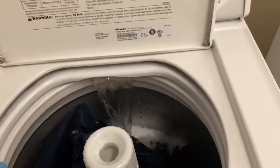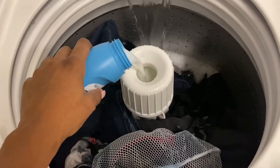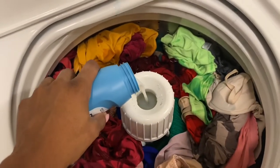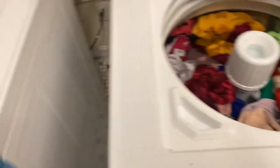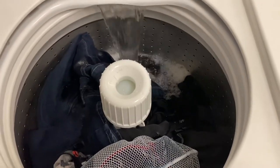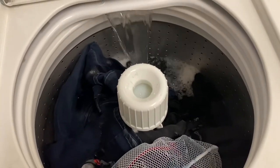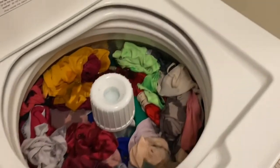For the fabric conditioner, I'm going to add it now since I'll be working from home while the laundry runs. With these old-school top-loader machines you can pour it into the center dispenser. When the machine gets to the rinse cycle, the fabric softener will release and spread across the clothes, making them soft and not harsh. I like to use fabric conditioner sometimes, so that's literally it.